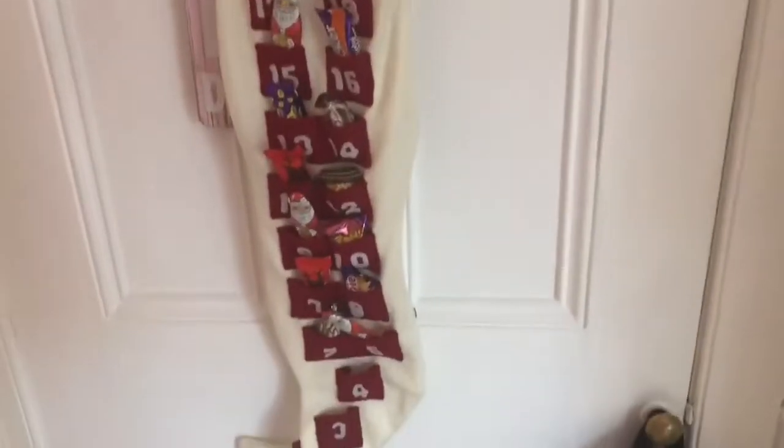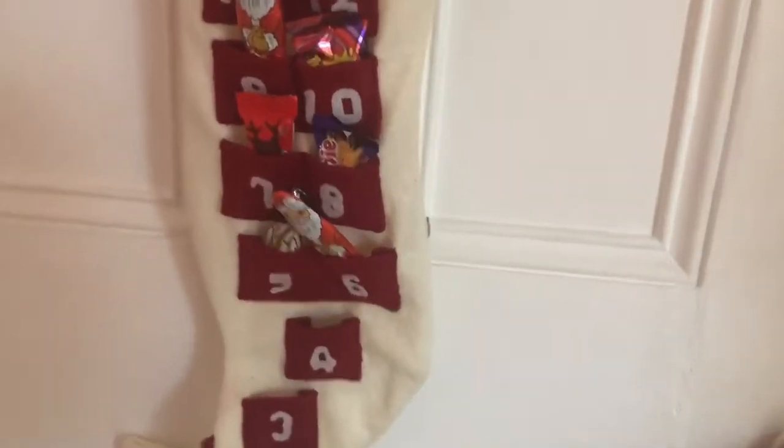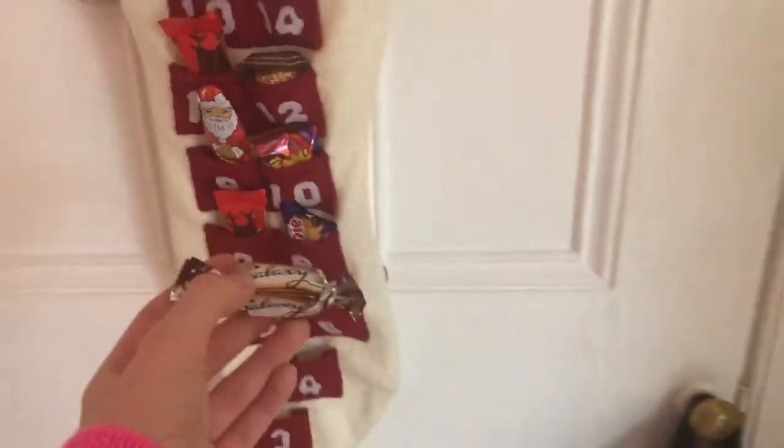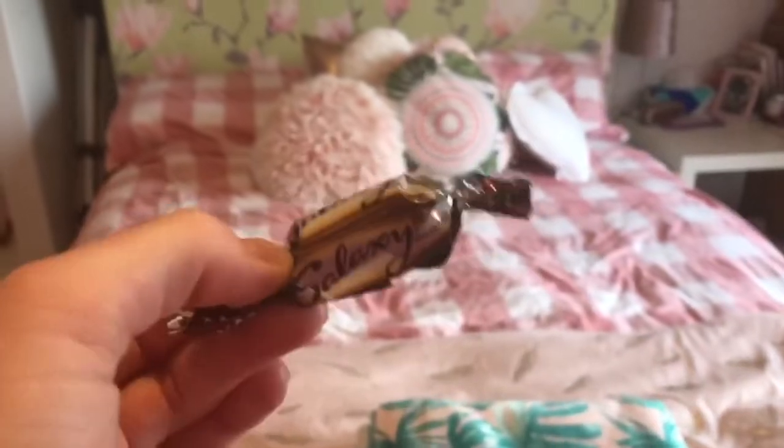I also need to get my chocolate from my advent calendar. It is the 5th of December today so I am having a Galaxy chocolate - and Galaxy is my favourite chocolate for anyone who doesn't know. I love it so much.